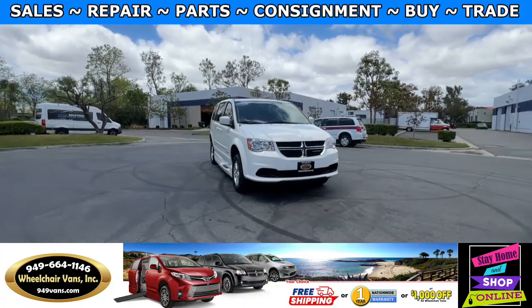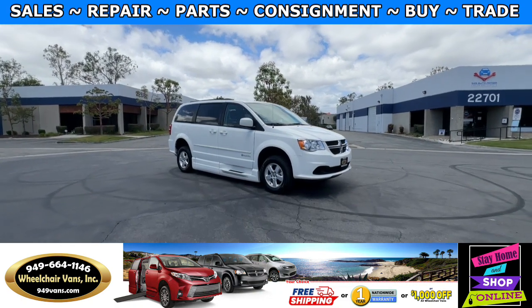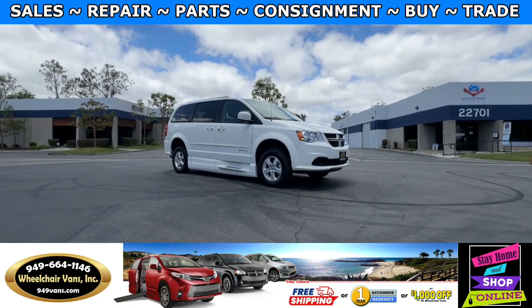Hello and welcome to Wheelchair Vans Inc. Today I'll be going over a 2012 Dodge Grand Caravan equipped with the BraunAbility Power Foldout Ramp.